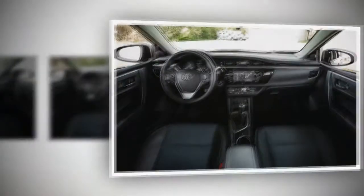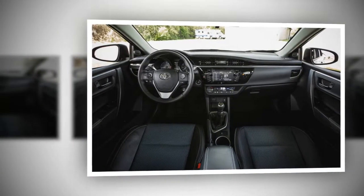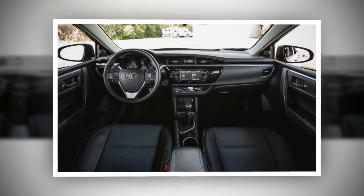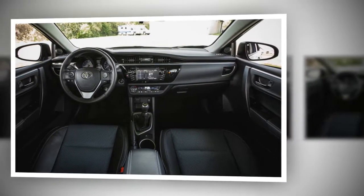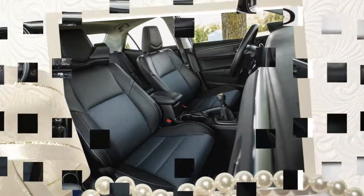While the six-speed manual does lend more involvement to the driving experience than the CVT, its lackluster execution combined with the Corolla's subpar performance and bland interior fail to elevate this Toyota out of the small car basement.